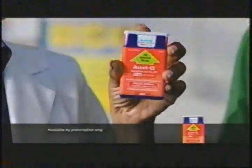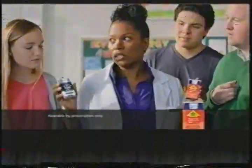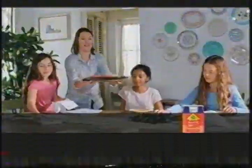AviQ auto-injectors are for the emergency treatment of life-threatening allergic reactions — anaphylaxis — and for people who are at increased risk for these reactions. AviQ should only be injected into your outer thigh. Use with caution if you have heart disease or are taking medicines that cause heart-related symptoms. Side effects may include faster, irregular, or pounding heartbeat; sweating, nausea, or vomiting; difficulty breathing.